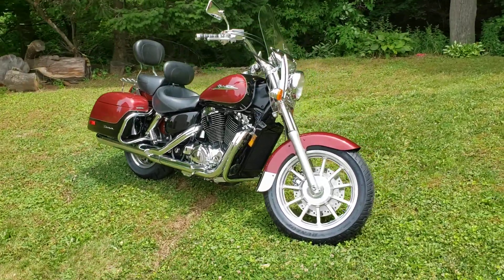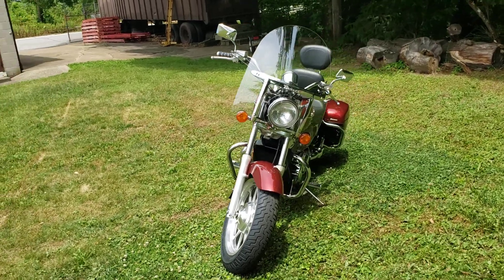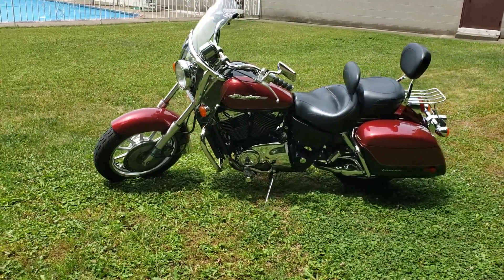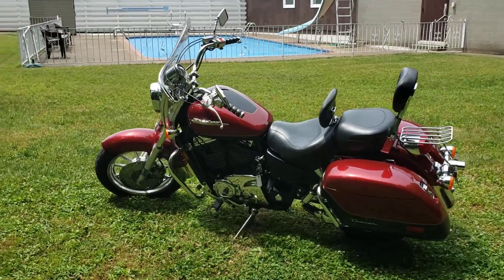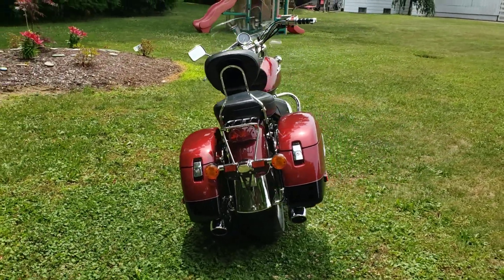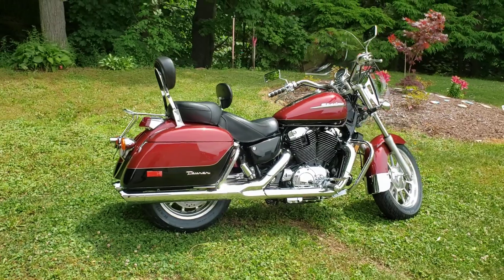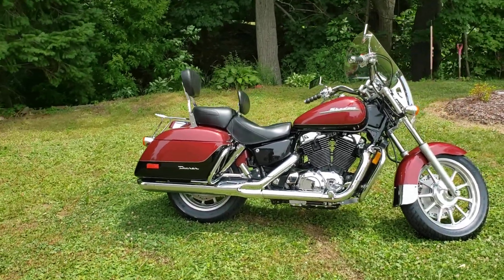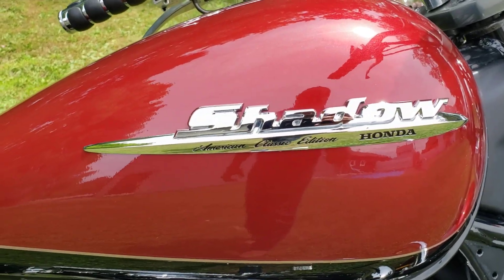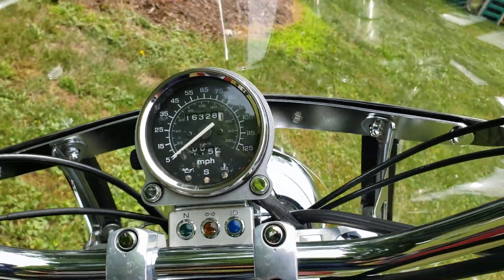Hey everybody, what's going on? This is Dan with Forest Park Honda, and today I have the luxury of showing you this 1998 Honda Shadow Ace 1100. This is a tourer — this is how it would have come from Honda minus a few features the previous owner has put on it. This bike is super clean, absolutely gorgeous looking. Tires are brand new, we just put them on. Shadow American Classic Edition — the bike only has 16,328 miles on it.